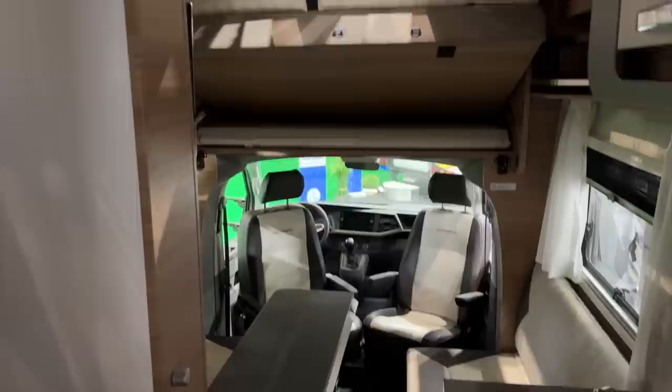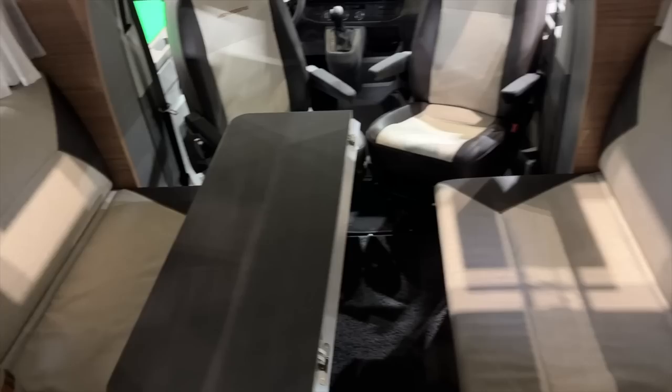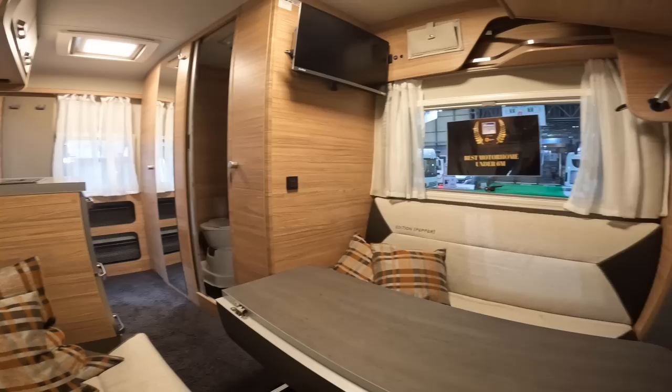There aren't any fake lights on in this one — this is just how it looks because we're here early in the morning. What I love about it is the huge drop-down bed that comes all the way down. You've got a really nice layout where you can easily sit six around the table. It's also got a huge hanging wardrobe — huge for a six-metre van — with storage space underneath. In the cab it's left-hand drive on a VW chassis. Swinging around to show you the whole van, that's what it looks like.